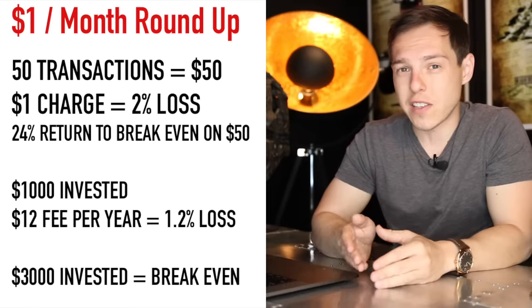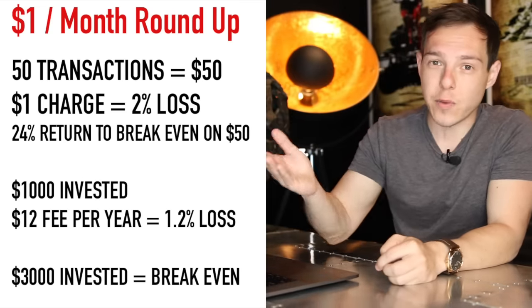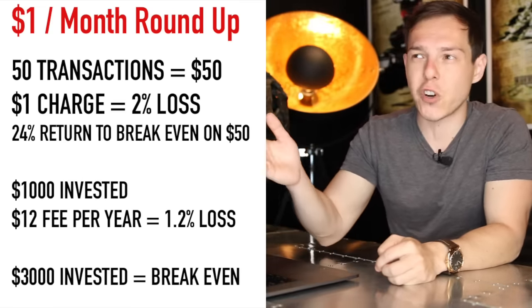Even if you've invested $1,000 worth of spare roundup change, paying $12 over the course of a year would equate to a 1.2% loss on your money — which is a lot. In fact, you need to have $3,000 invested with Acorns just to match what you can get already from a Vanguard index fund, which charges you 0.04%. And then you also have Fidelity's index fund, which basically just charges you nothing. Now on the other hand, if this is for a person that wouldn't have saved or invested anything anyway if it weren't for the Acorns app, then I absolutely think that a $12 loss is worth saving more money than they spent — if that is that type of person.